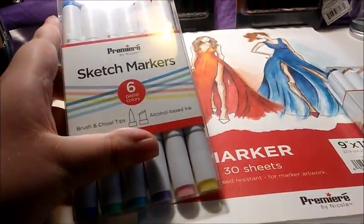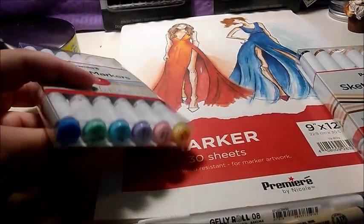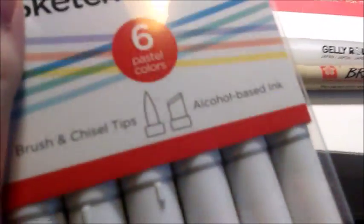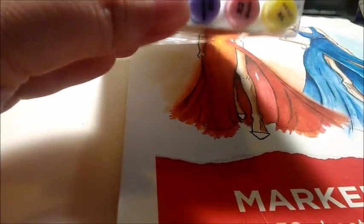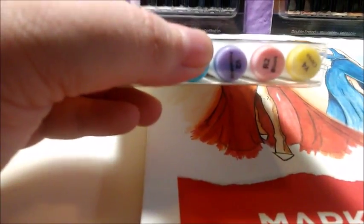Then I found some Premiere by Nicole Sketch Markers and these ones are more of the pastel-y colors. Let me see if I can get a better look at the colors: Denim, Seafoam, Ice Blue, Periwinkle, Blush, and Citroen.